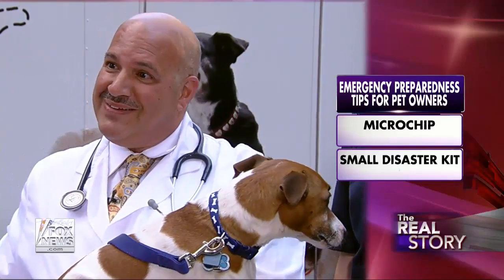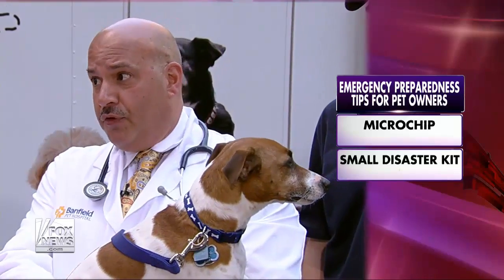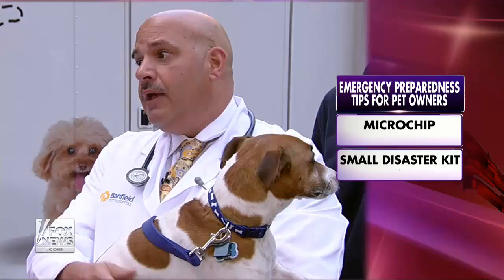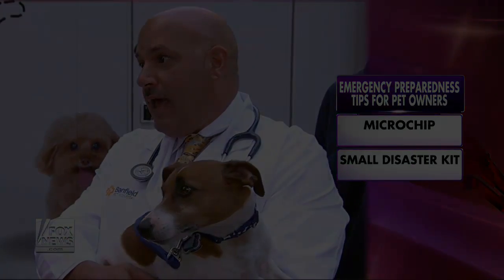You don't necessarily think about putting together a disaster kit for your pet, but it is crucial. In the commotion of storm preparation, it's easy to forget our pets. It's better to have a week's supply of food and water available, have any medications your pet may be on, and a copy of the medical records. Those are all important things to have on hand.